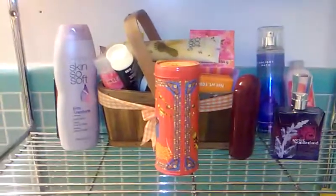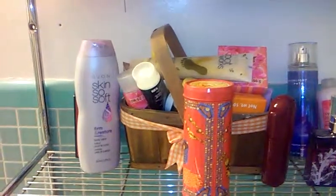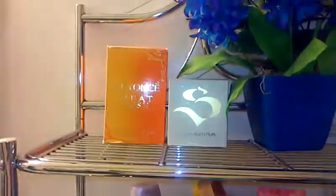Hi guys! So this is a 'what's on your bathroom rack' video. I decided to do a quick video and update and review on this. I'm going to show you guys what I have on my bathroom rack.